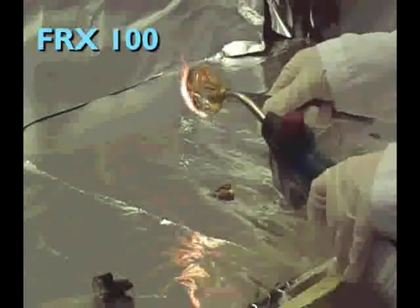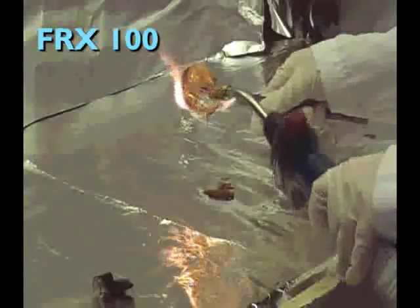As you can see, FRX100 does not burn, and it does not produce black smoke or flaming drips that are so prevalent in the polystyrene example. Even after it is exposed to the torch for a long period of time, it still does not burn or create black smoke.